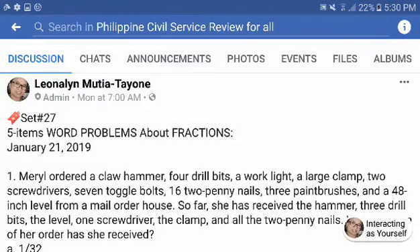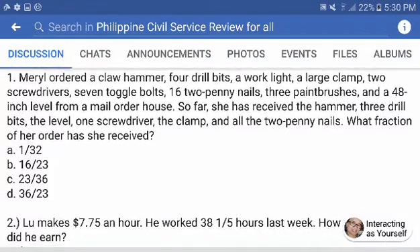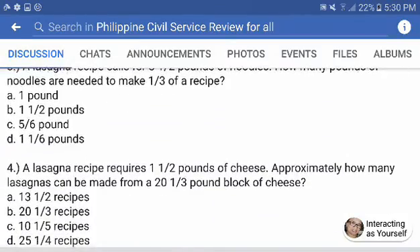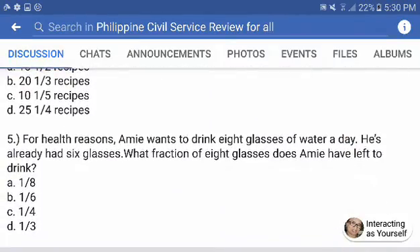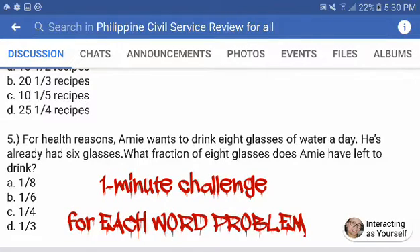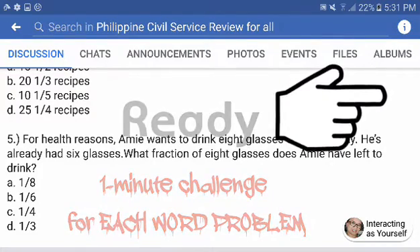Now let's do Set Number 27, five items: word problems about fractions. For each problem, I'm going to give you one minute to solve them before I show you the detailed solutions.